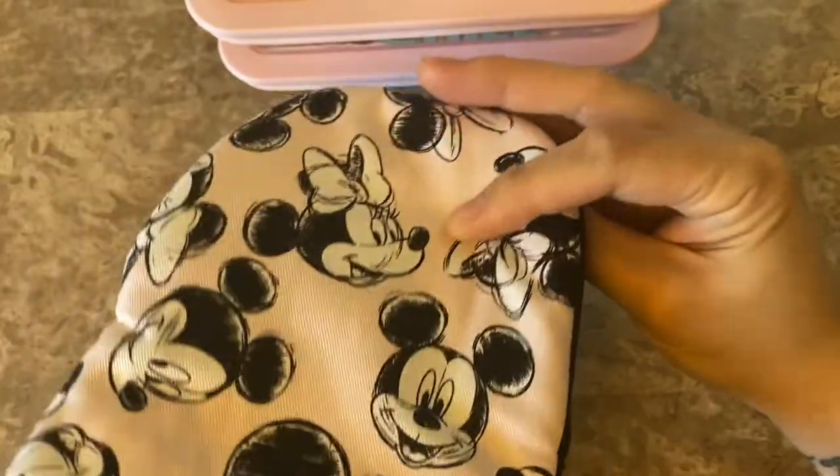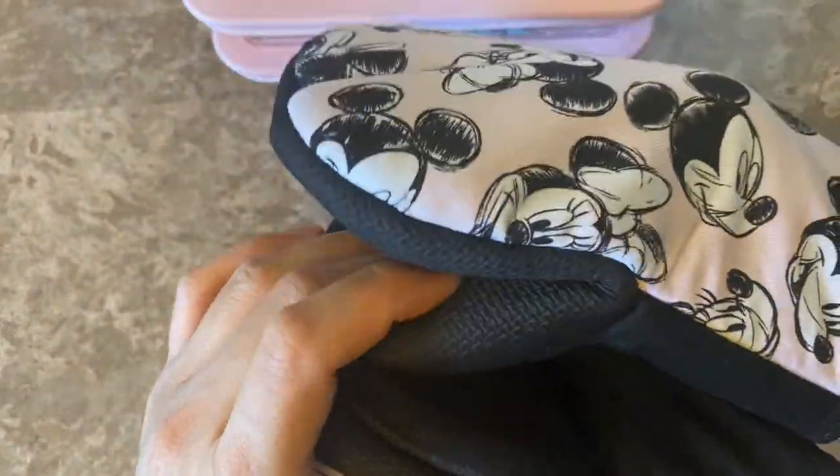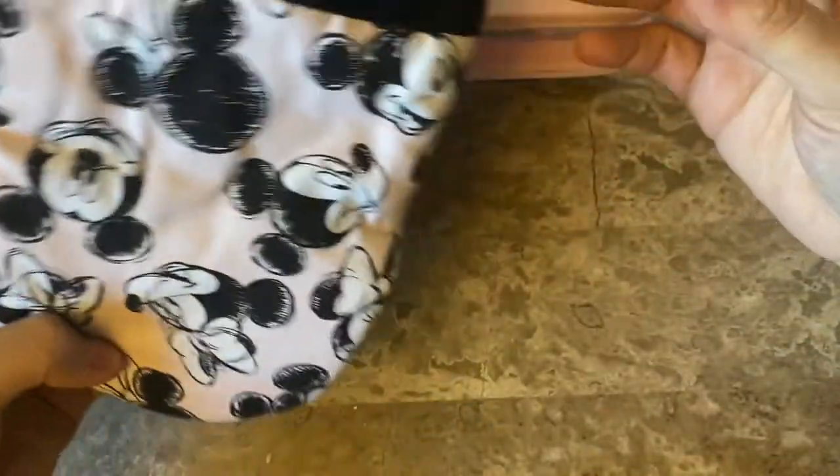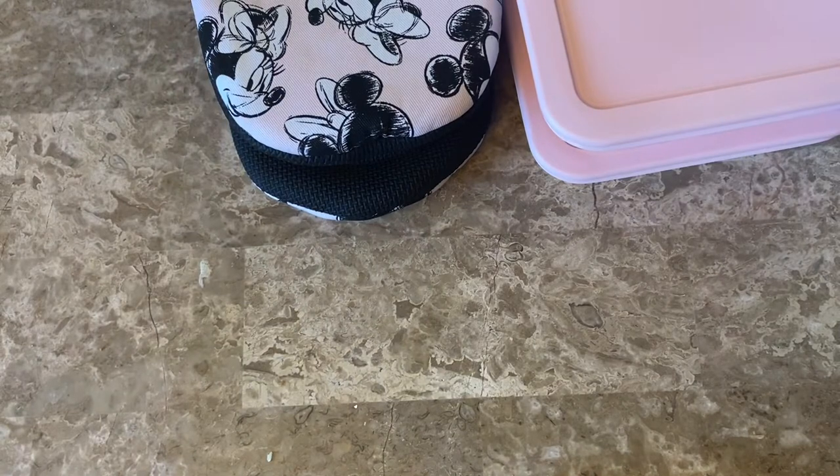I had to get these even though I don't need any more oven mitts, but they are so cute and the quality is really nice. For five bucks, I love the design. I don't think my husband will use them, so they're for me.